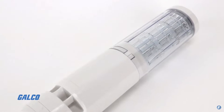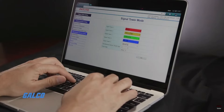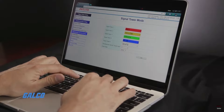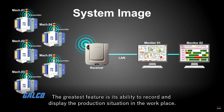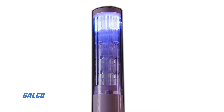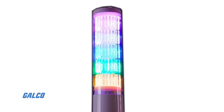PatLite's LA Series Signal Tower can be used in many different applications. The Signal Tower software editor allows various displays for error across multiple devices. This way, users can set towers in multiple factories to the same setting, so a blue light could be used to indicate a critical machine error, eliminating confusion and enabling quick troubleshooting.